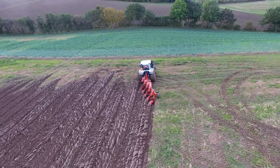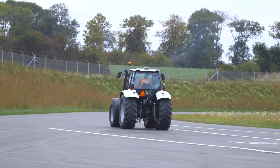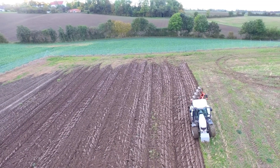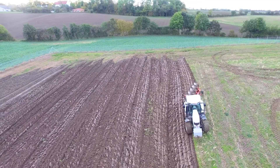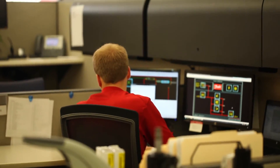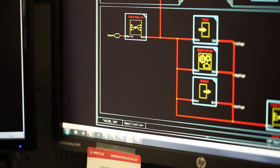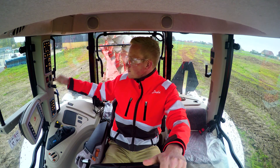Danfoss power control solutions distribute and share available power, giving operators power exactly where they need it most. And optimized plowing solutions use a combination of sensors, valves, and our intelligent Plus One Guide software to learn the soil conditions and terrain of the field, making automatic plow adjustments for the operator.